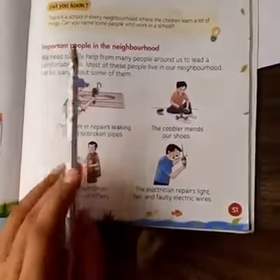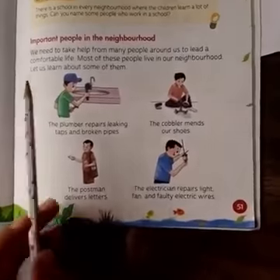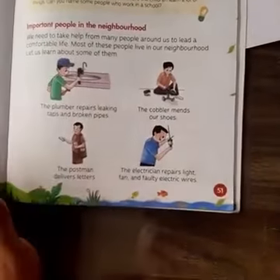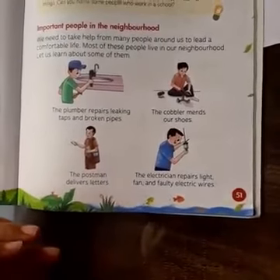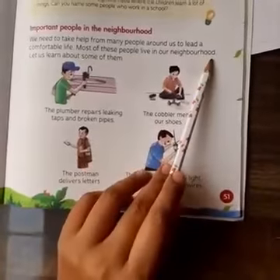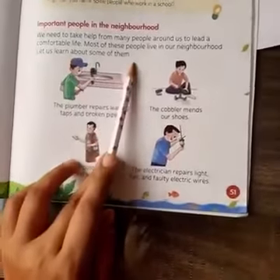People without whom our life becomes very difficult — those whose presence around us is very important. We need to take help from many people around us to lead a comfortable life. Most of these people live in the neighborhood. Let us learn about some of them.